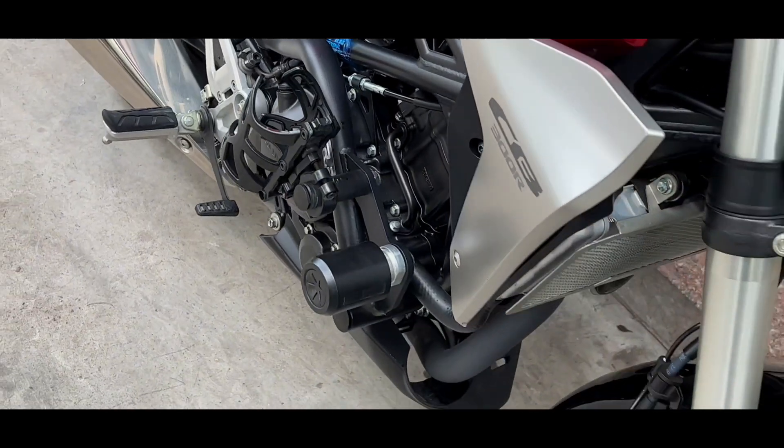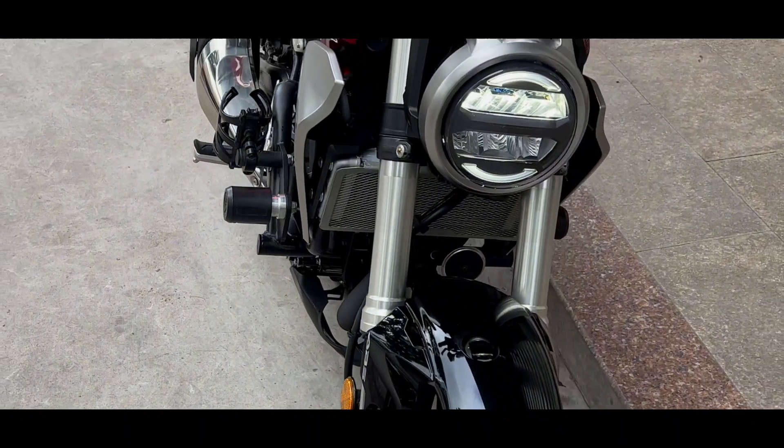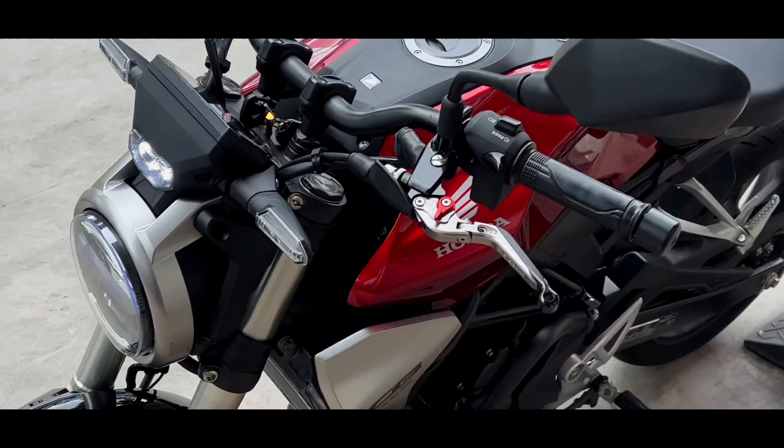The overall style is elevated by the inclusion of an all-LED lighting system, featuring a circular LED headlamp, LED turn signals, and an LED tail lamp.